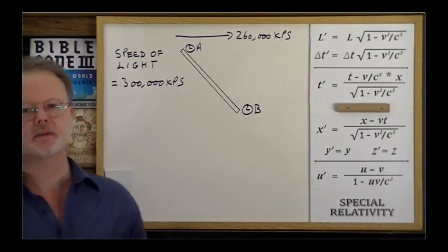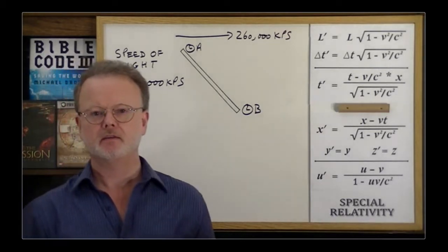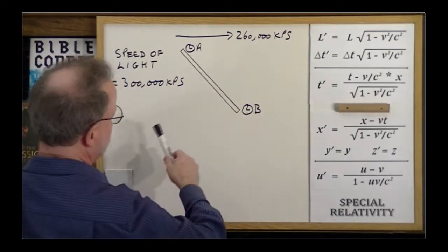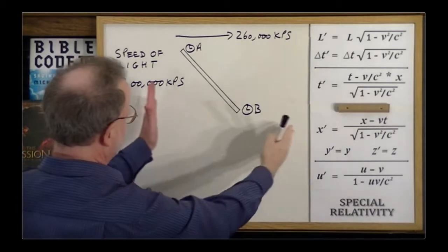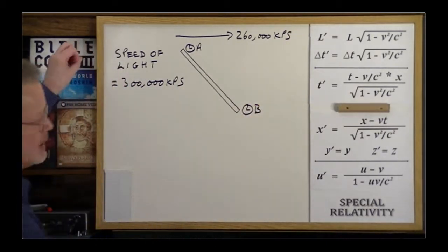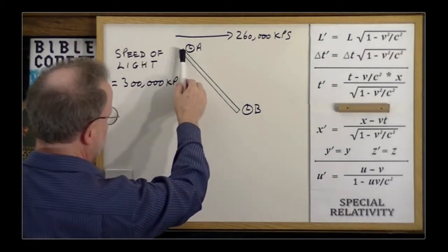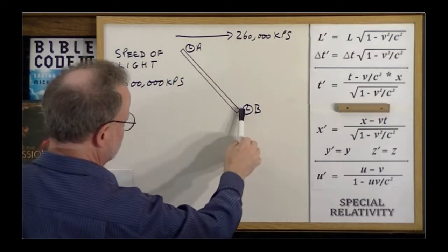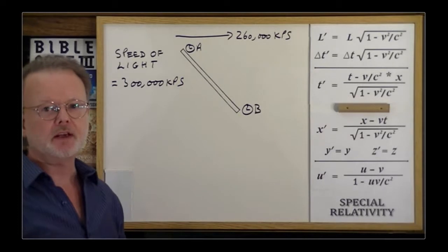At this point we realize that we always end up measuring the speed of light as the speed of light. So even if we're moving at our usual 260, the clocks become offset, the clocks are ticking slowly, the length has shrunk. So if we send a burst of light, and a burst of light could have occurred over here somewhere, and they end up seeing it at this end, and then later on they see the burst of light at the other end, and they'll measure it as being the speed of light.